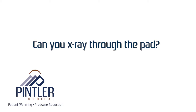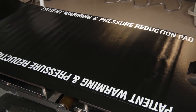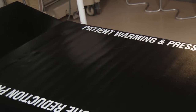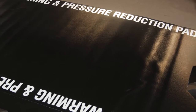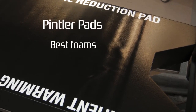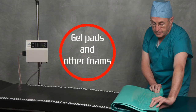Can you x-ray through the pad? Yes, it is an integral part of the design. The ink is the secret — it is x-ray transparent. What is pressure reduction and how does it work with the Pentler patient warming system? Pressure reduction is dispersal of patient body weight over the broadest surface possible. The goal is to reduce pressure points that can damage tissue. In the Pentler pads, the best foams and pressure reduction design is applied to achieve the best pressure reduction results. We do not recommend using gel pads or other foams over the Pentler pad, as they don't enhance pressure reduction.